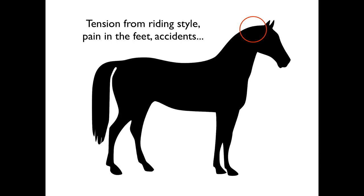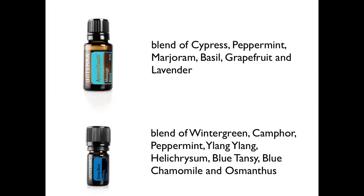There are two oils I find super helpful for the poll. First is the Aroma Touch blend by doTERRA — it's a blend of cypress, peppermint, marjoram, basil, grapefruit, and lavender. I like this blend because it helps the lymphatic nodes work more properly and supports lymphatic flow in the body. There are lymph nodes around the poll area, so it makes total sense to use this blend there.